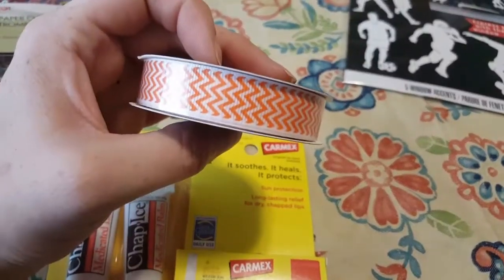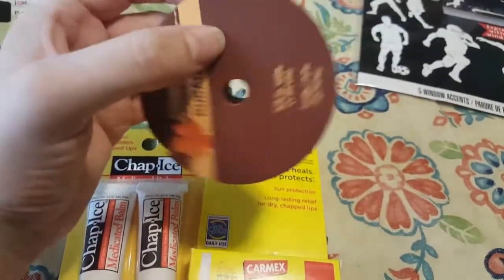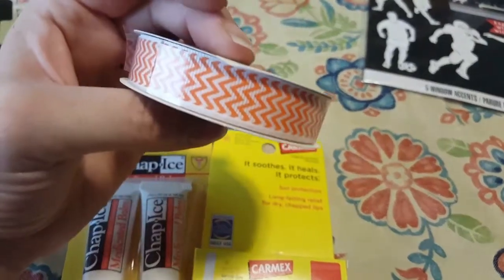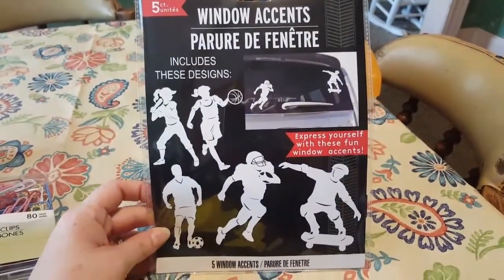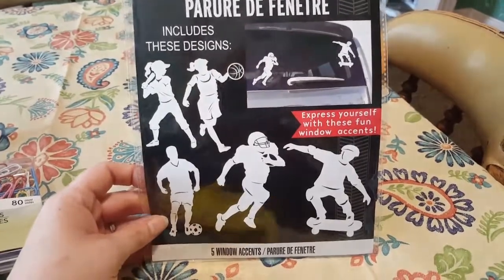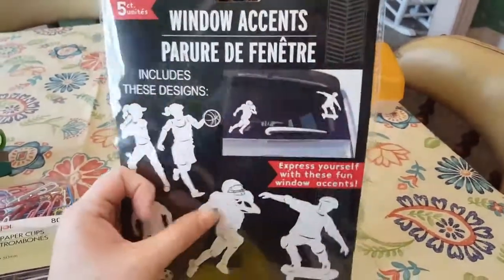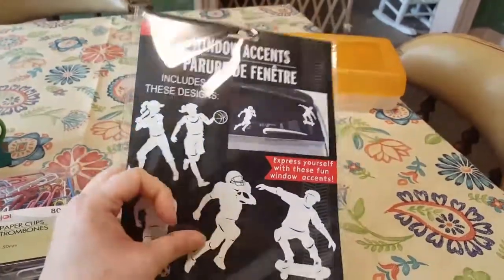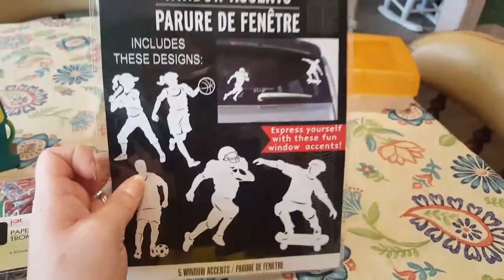I found this zigzag chevron-looking ribbon in orange, and I thought that might be really cute for a Halloween theme if I make anything. My cousin's kid is in football and she couldn't find these, so I went to my Dollar Tree and found them for her. I wonder if we can put a 77 on here somehow — she wanted some of these.